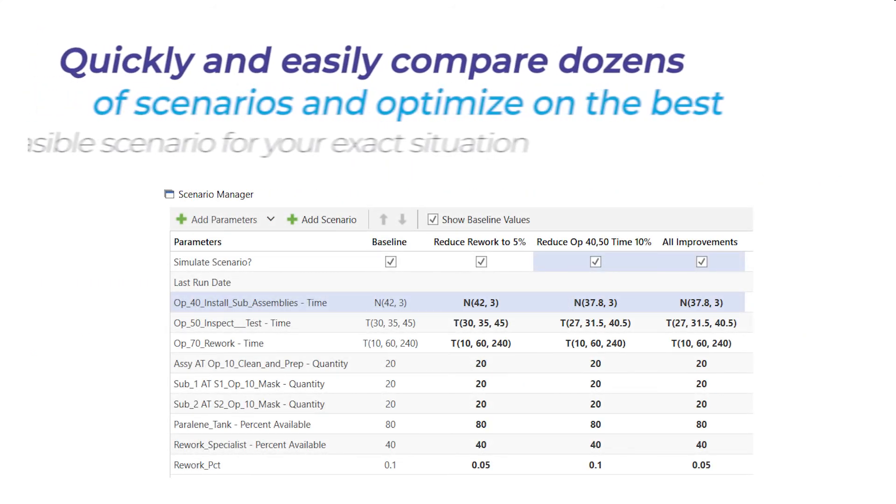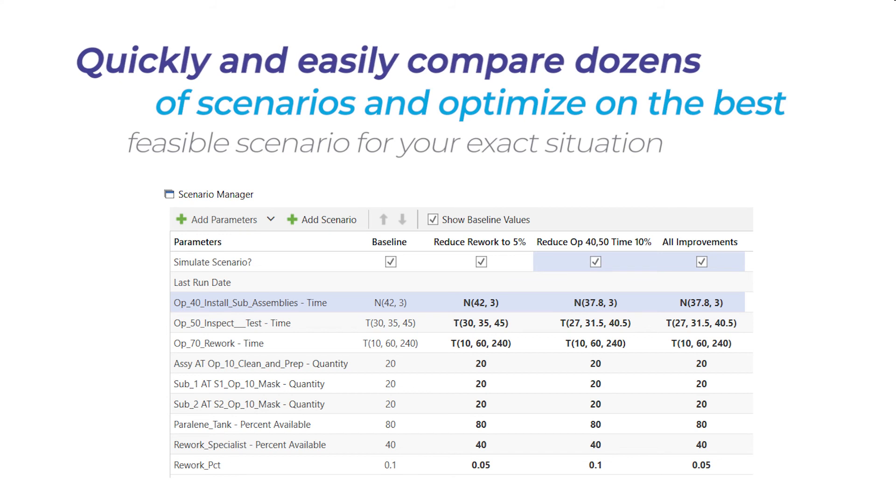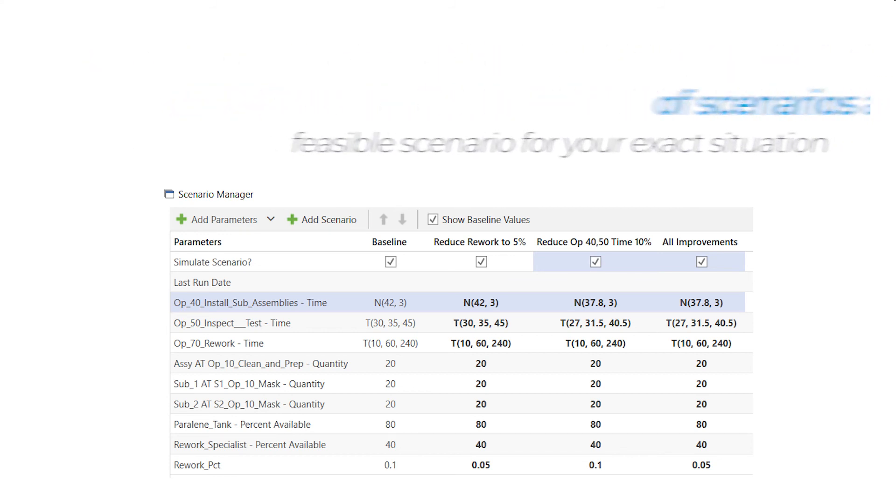Number five, quickly and easily compare dozens of scenarios and optimize on the best feasible scenario for your exact situation.